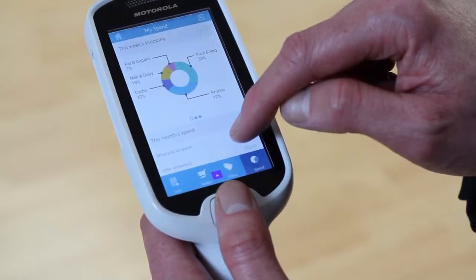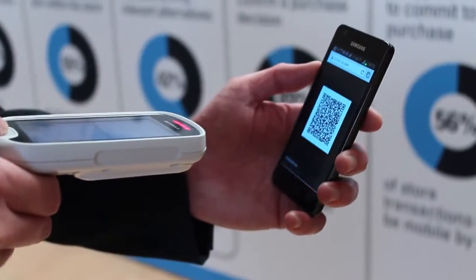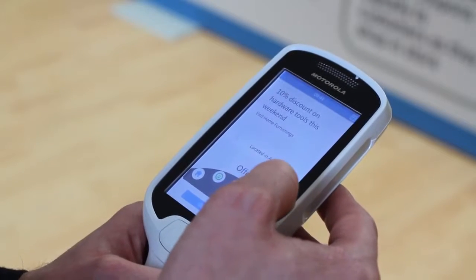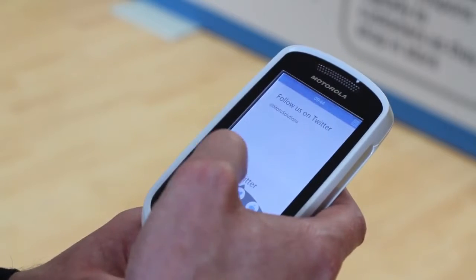The MC18 can also be used in conjunction with smartphones. For instance, smartphones can contain loyalty apps, and when the customer scans the barcode on their phone screen it can release the device from the cradle, and their personal shopping list and coupons appear on the MC18. There are many other benefits of using the MC18 together with a smartphone.